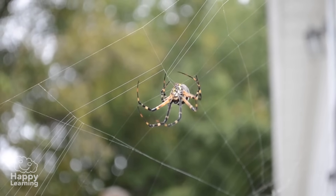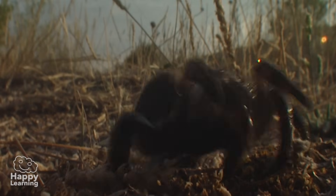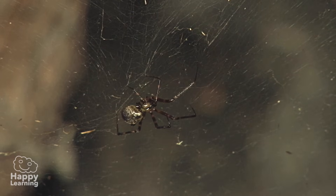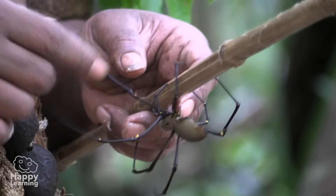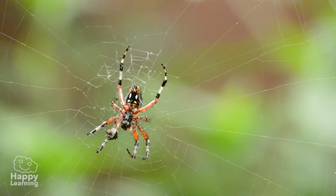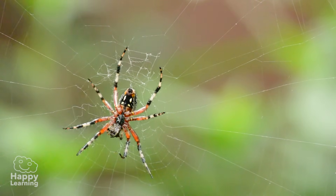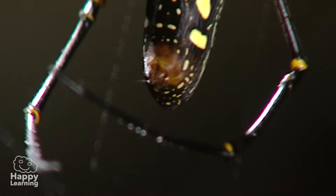Spiders are the most popular arachnids, but also the scariest. Most of them are venomous, but very few are truly dangerous for human beings. The truth is, spiders are astonishing animals. Apart from being able to produce their famous spider web, they are able to hunt their prey in multiple ways.